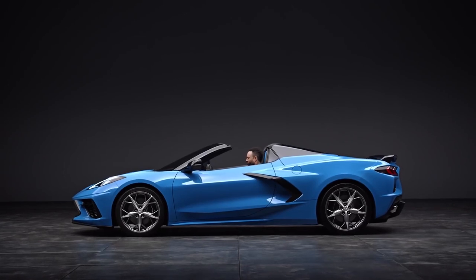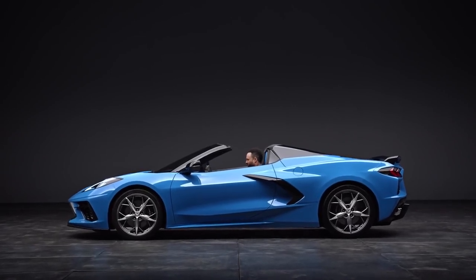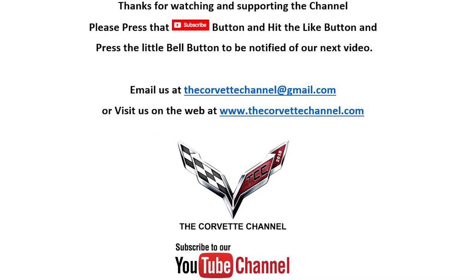Mode features will vary depending on your Corvette's equipment. Thank you for watching the Corvette Channel. Don't forget to hit subscribe.